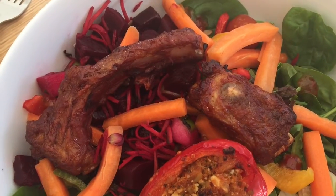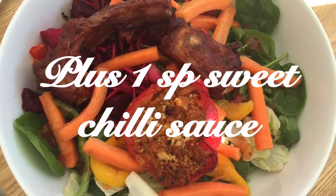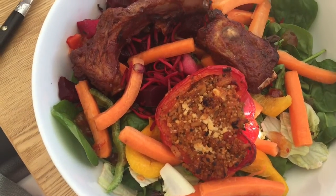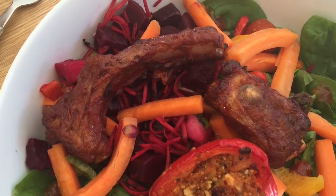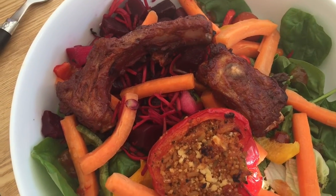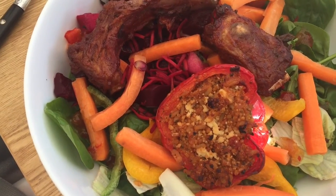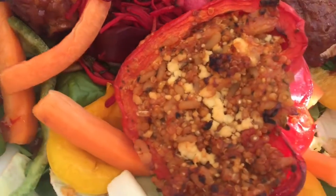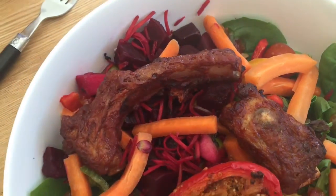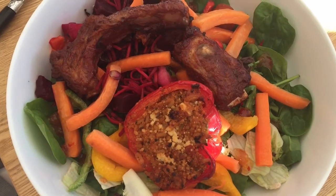This is what dinner looks like. I've got loads of zero smart point veggies - spinach, carrots, peppers, tomatoes, beetroot. And then I've got my two pork ribs - I've picked a smaller one and a larger one because the smart points were worked out on averages, so hopefully that will average out. And then I've got my quinoa and feta stuffed pepper. And I've also drizzled on half a tablespoon of sweet chilli sauce onto my salad just to give everything a nice flavoursome kick. So that is now an 11 smart points dinner and it looks delicious.